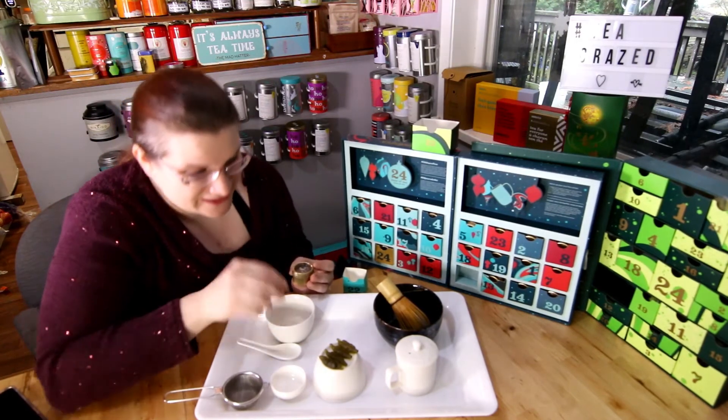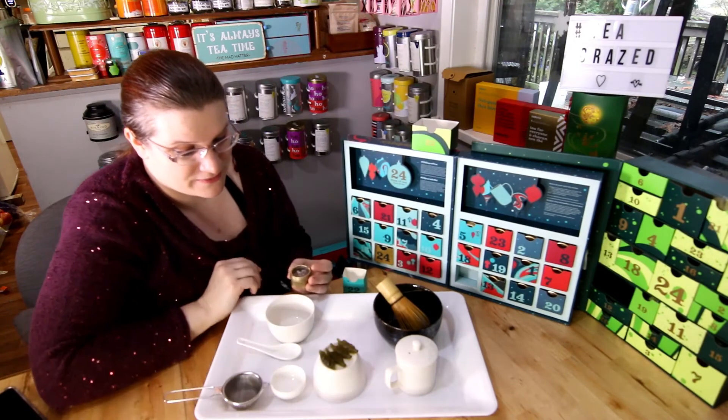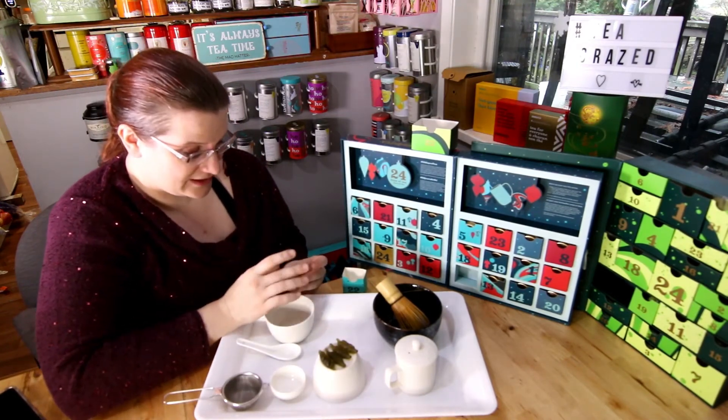I'm pretty excited to try these matcha gummies — they're alligator shaped, which is really cute. There were five of them in the package but I gave one to Jordan to try already. I think he liked it.